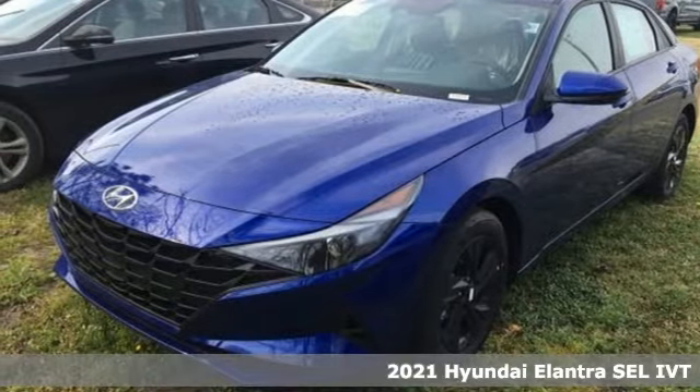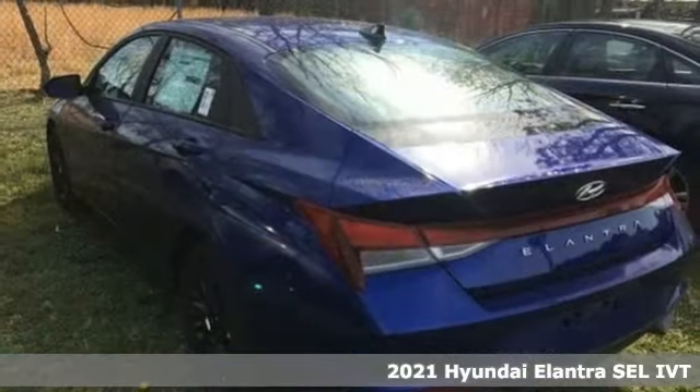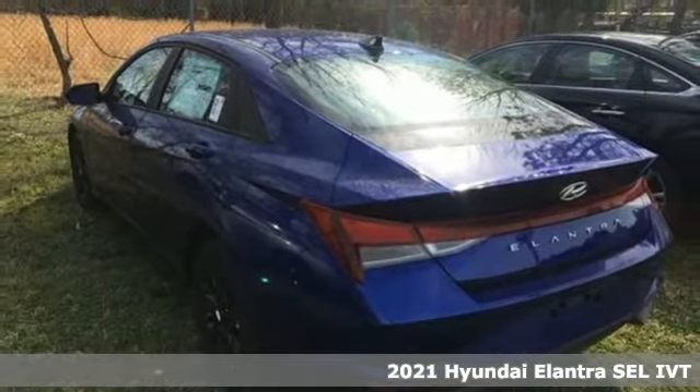It's a new 2021 Hyundai Elantra. Its style is bold and expressive. Its substance, uniquely impressive.